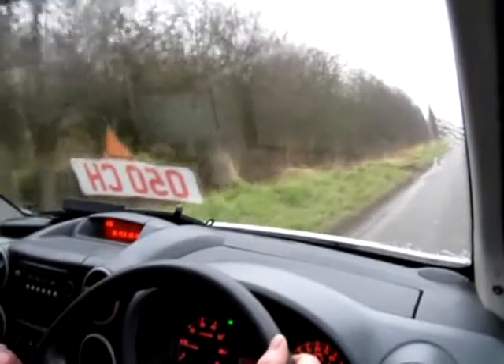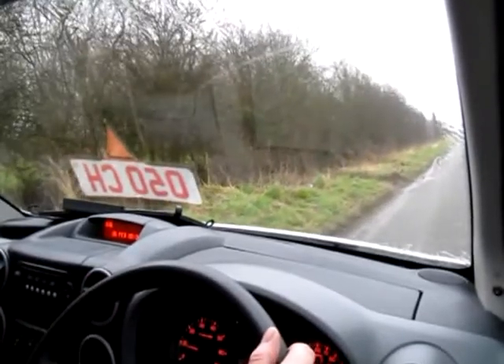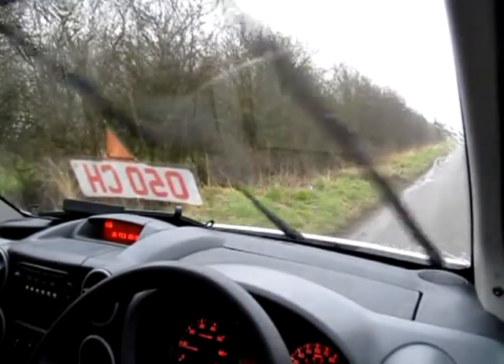It drives lovely and straight — doesn't pull to the left or the right, does exactly what it should. Into fifth gear, braking — doesn't pull to the left or the right, pulls up and drives exactly as it should with no undue noises. So I'll take you now for a final walk around this van.